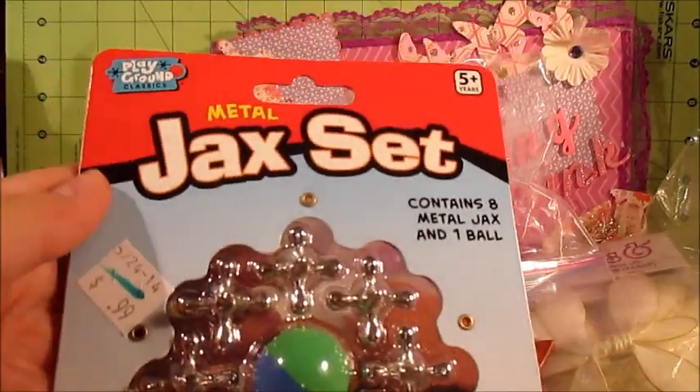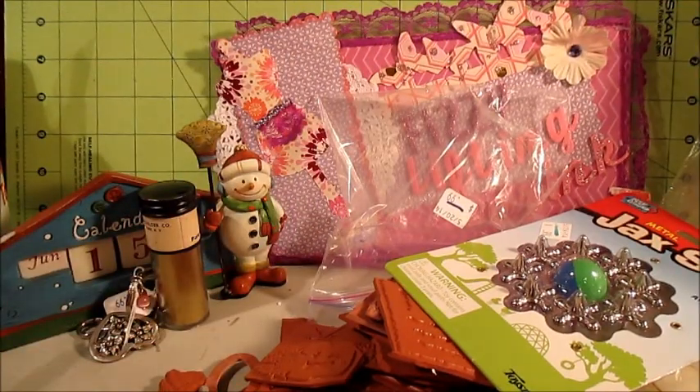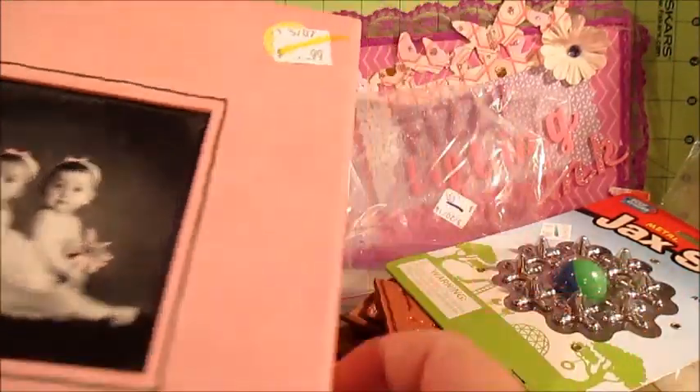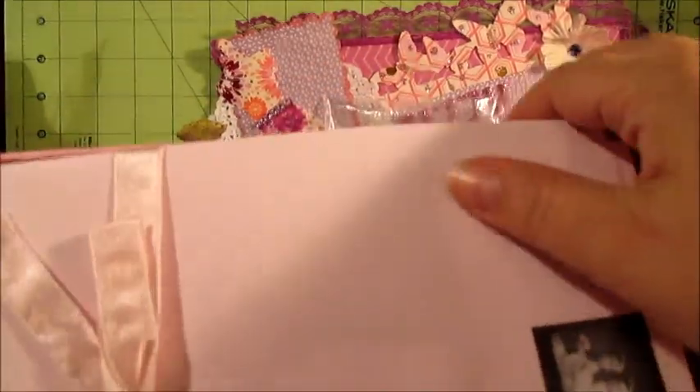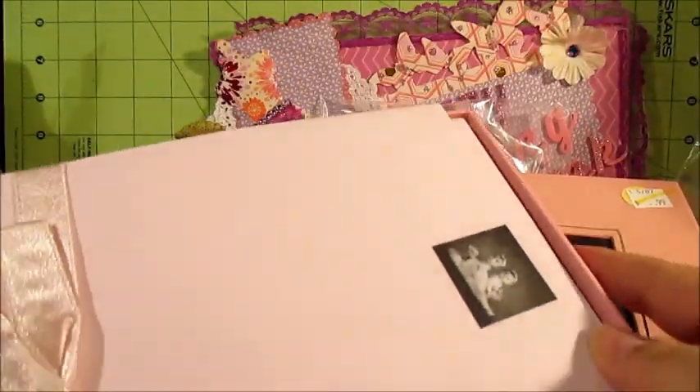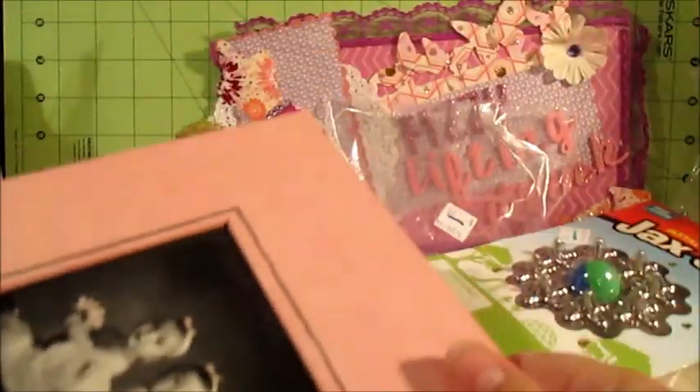Then I picked up these metal jack sets for 99 cents. I think the yellow tags were 50% off, so that was part of the sale. Then there were these papers and envelopes in here, and then there was this box — also 99 cents. The lid turns off and another box pulls out. That was neat.